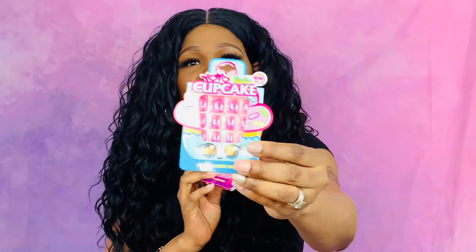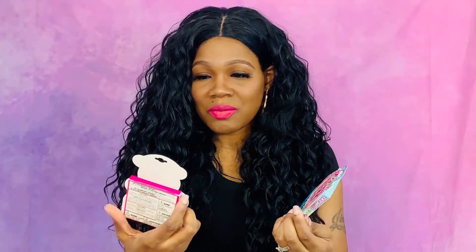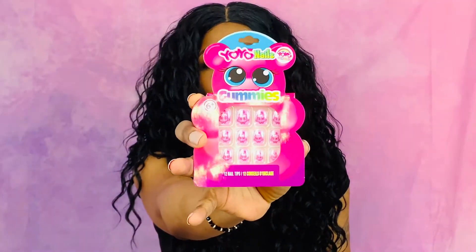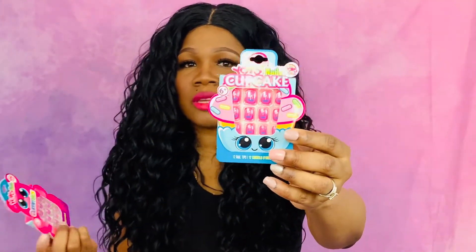The next thing I got are these cute little nails. One says cupcake and one says gummy, so they're different designs and styles of nails. My daughters like to play with these for fun, so I just picked these up for them — I thought they would be cute.